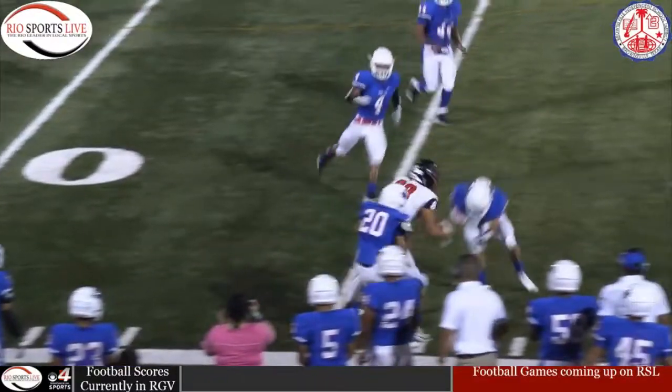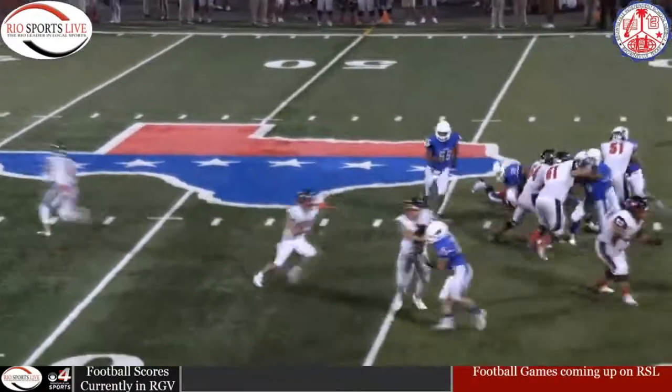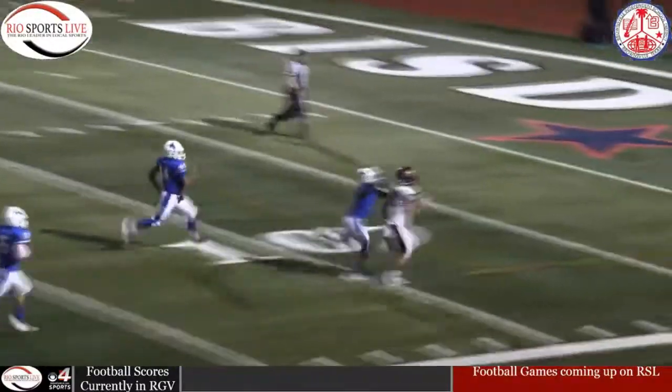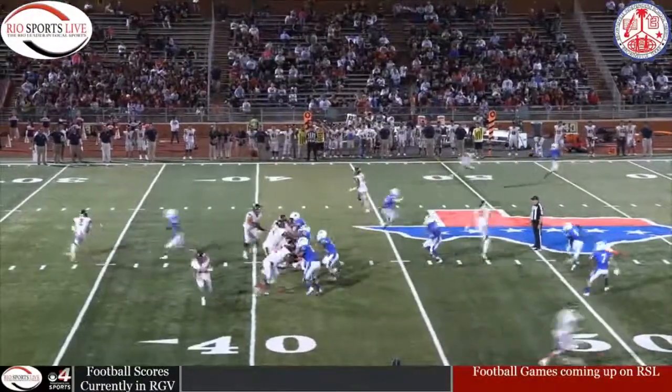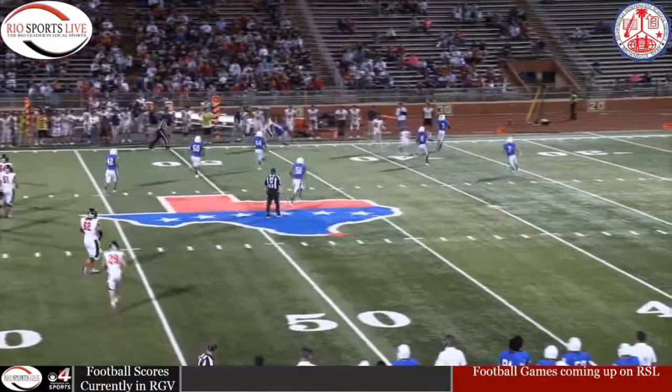Got a big first down all the way down to the 44, 43 yard line. Handoff up the middle this time around to number 29 — breaks it to the outside, he may go all the way down. Extra yards after the catch, and he found them wide open in the flats, getting the additional yardage for the first down.